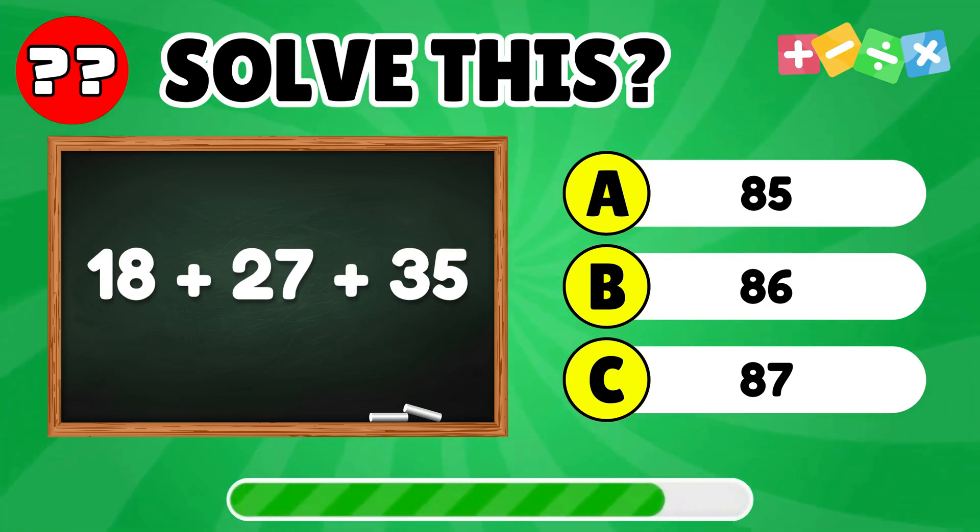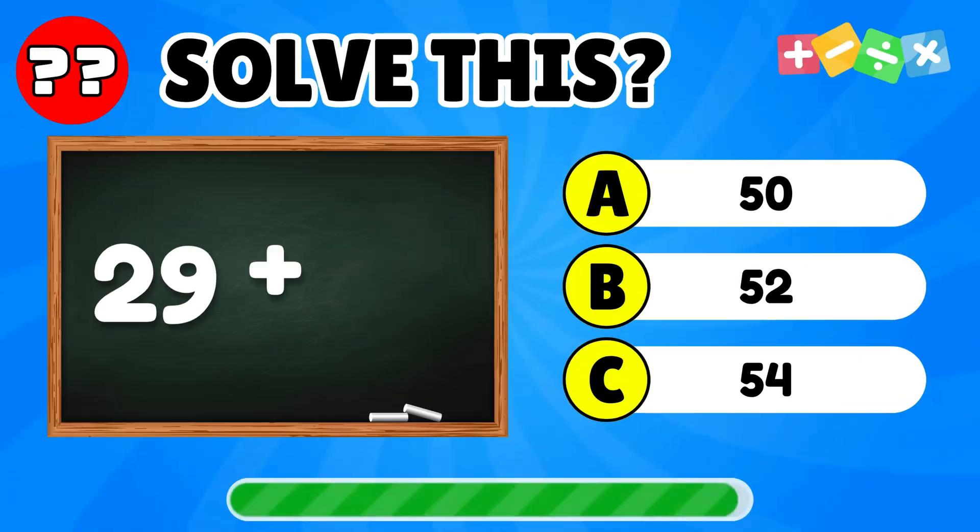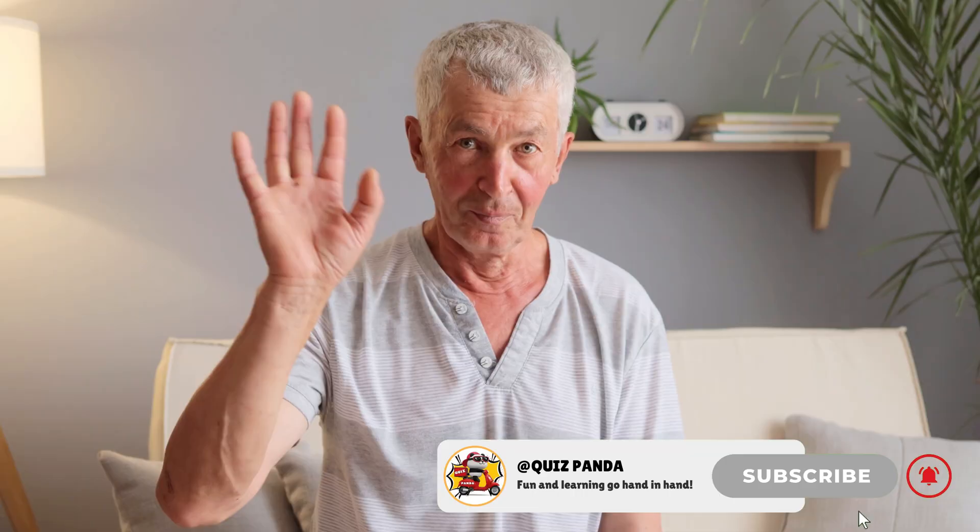What is 18 plus 27 plus 35? What is the result of 12 plus 21? Are you really good at the multiplication table? Let's find out.